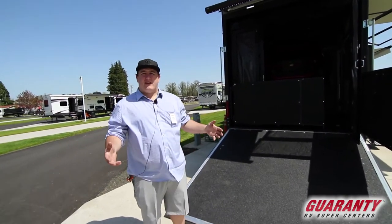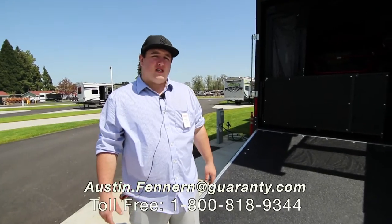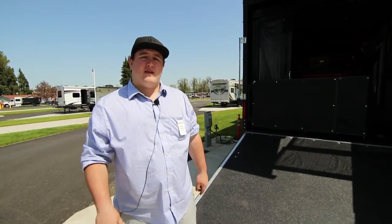If you have any questions about this package deal, my name is Austin Fenner from Guaranty RV. You can call me at 541-972-2484 or reach me at the link on the bottom. Thanks everyone.